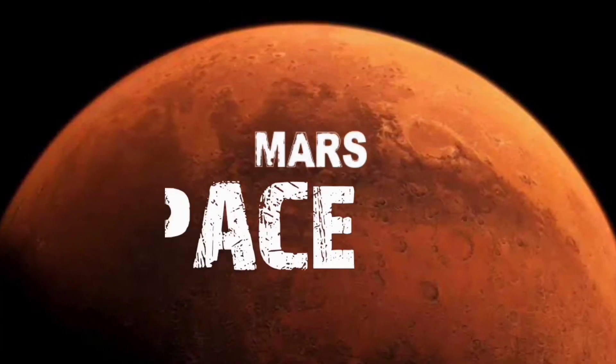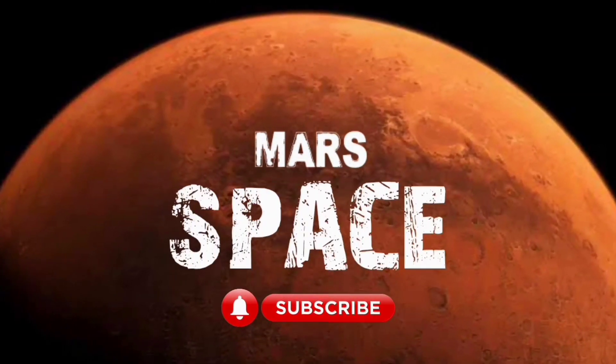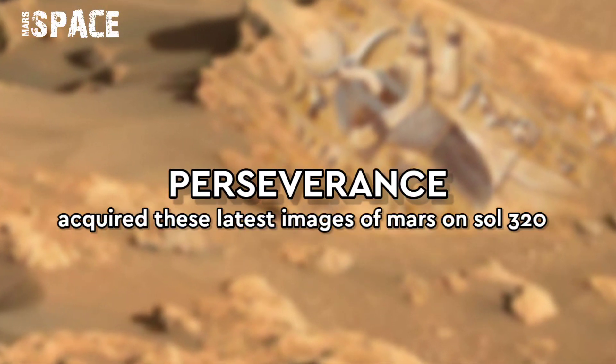Hi everyone, welcome back to our YouTube channel Mars to Space. If you are new, hit the bell icon with thumbs up and please watch till the end.